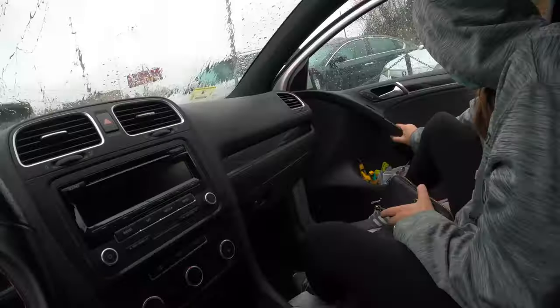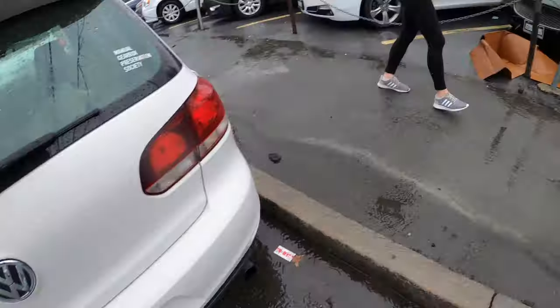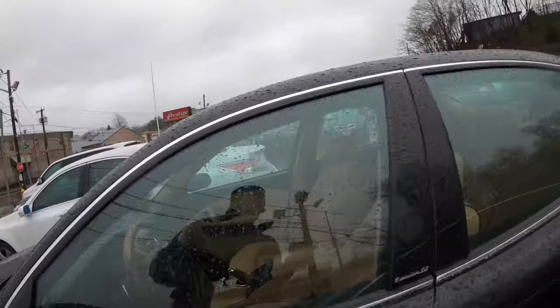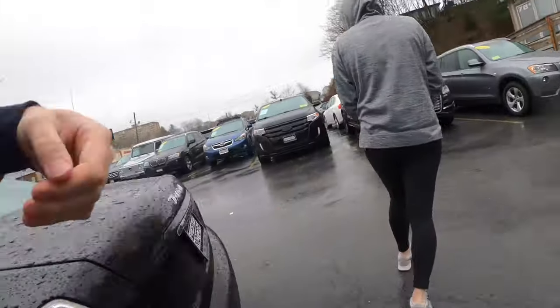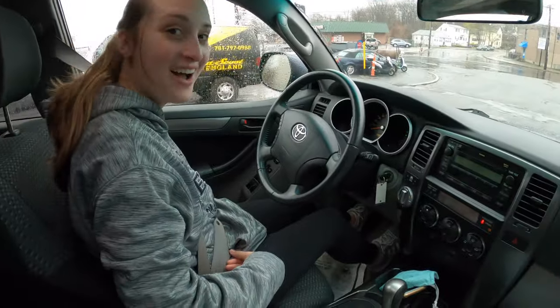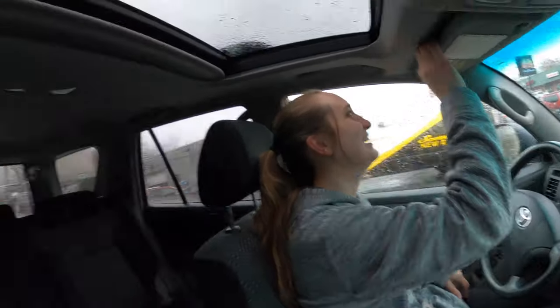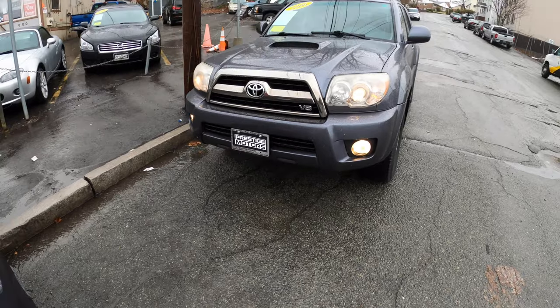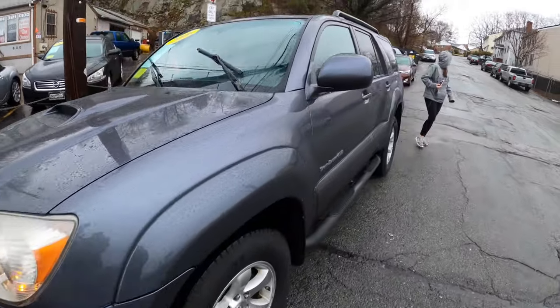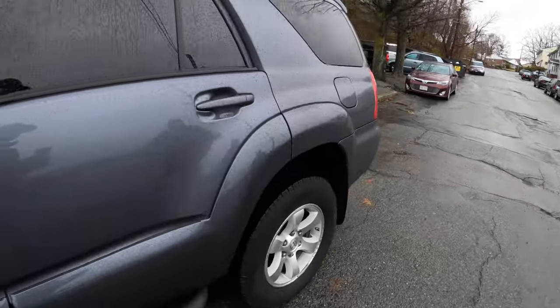Oh my god, look at this — this is so cool. I love it. This is just like our old car. I love this color. It has a nice body on it.